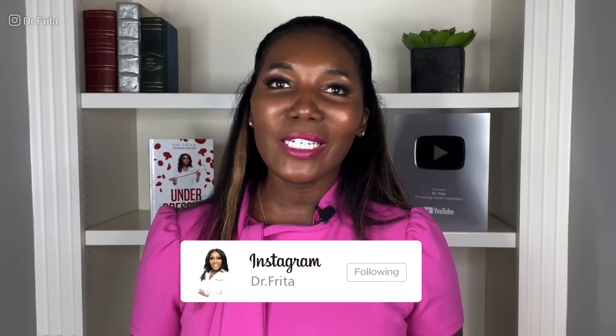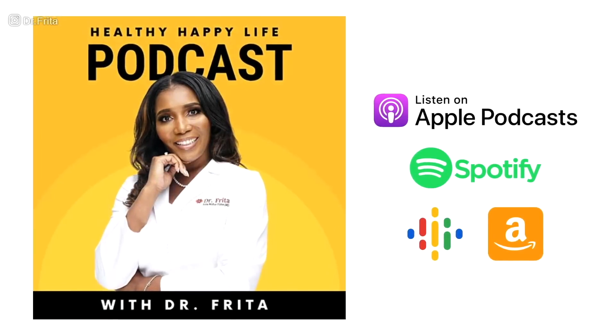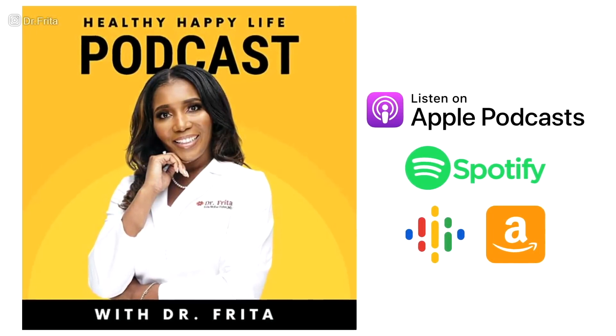If you found this video helpful and informative, be sure to like it and share it with the people you care about. Please follow me on Instagram at Dr. Frida, where I share information on living a healthy, happy life and announce community service events and national news appearances. Also watch my podcast, Healthy Happy Life Podcast with Dr. Frida. I thank you for watching — please do your best to live your healthiest, happiest life.